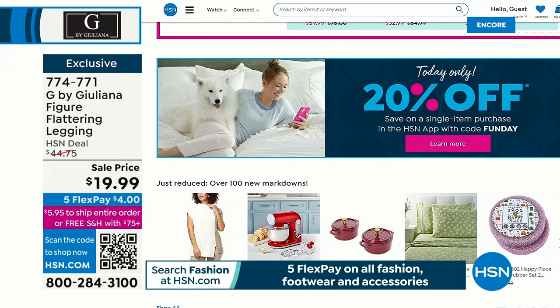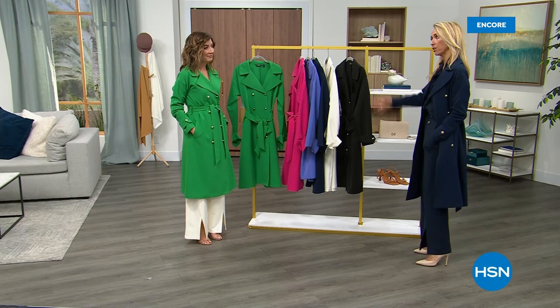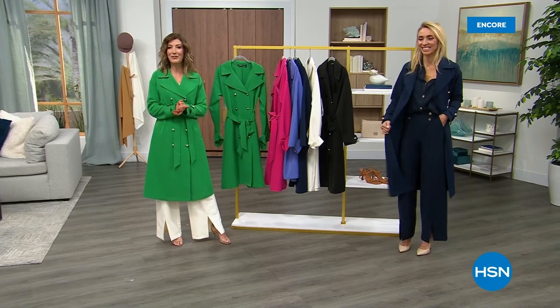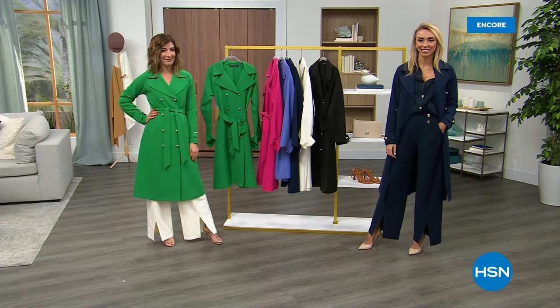Do you know how excited I get when I get the emails and notifications that we have 20% off? I'm very excited when I see that. We love a sale, and we also love spring. Let's kick it off with another great look at our Best Value of the Day - it's G by Juliana, it's Black Label.